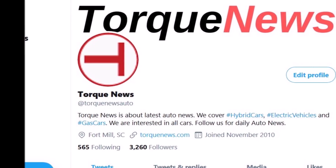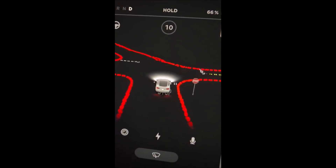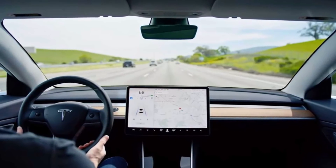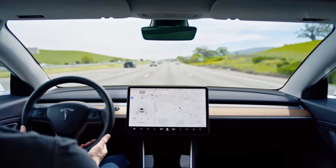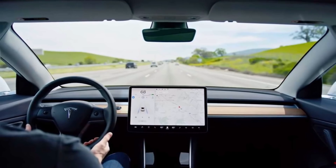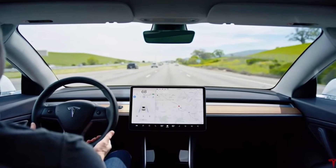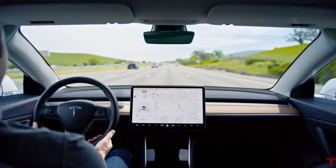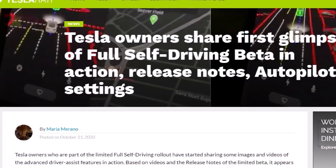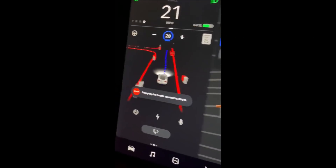I thought Tesla owners who were going to test drive Tesla's Full Self-Driving beta would have signed a non-disclosure agreement, but some of them are showing and sharing videos and pictures of Tesla's Full Self-Driving beta rollout in action. Maria Morano from Teslarati.com has gathered some of them in a nice article, which I'm going to present to you with credit to Maria Morano and Teslarati.